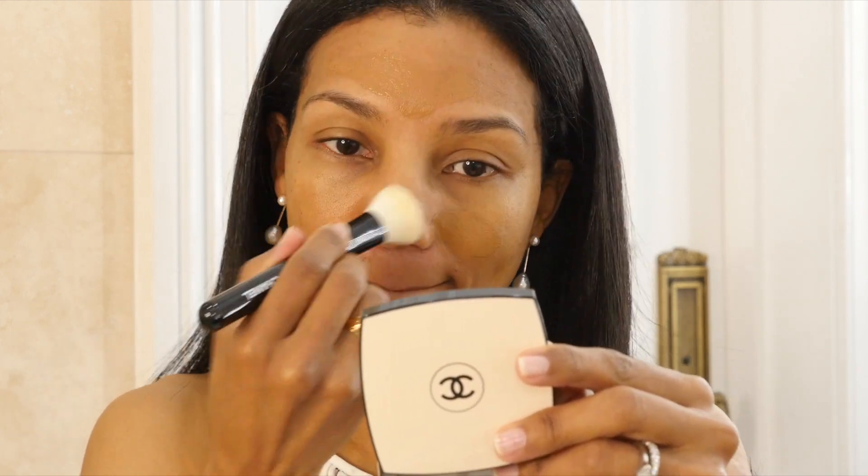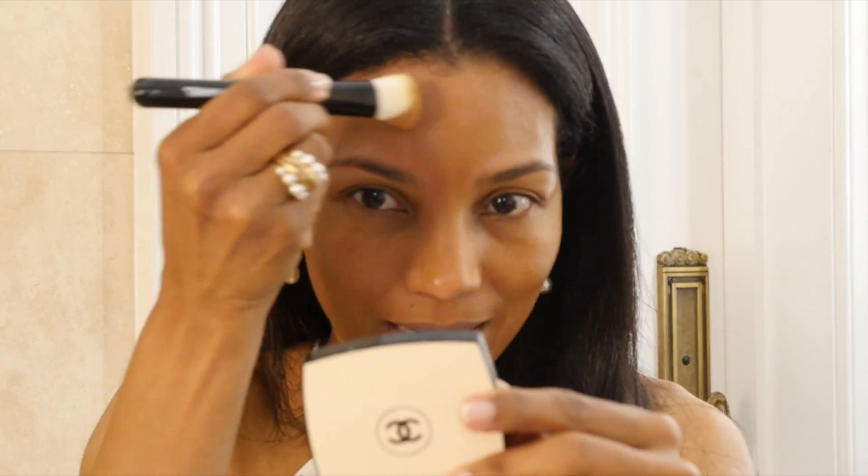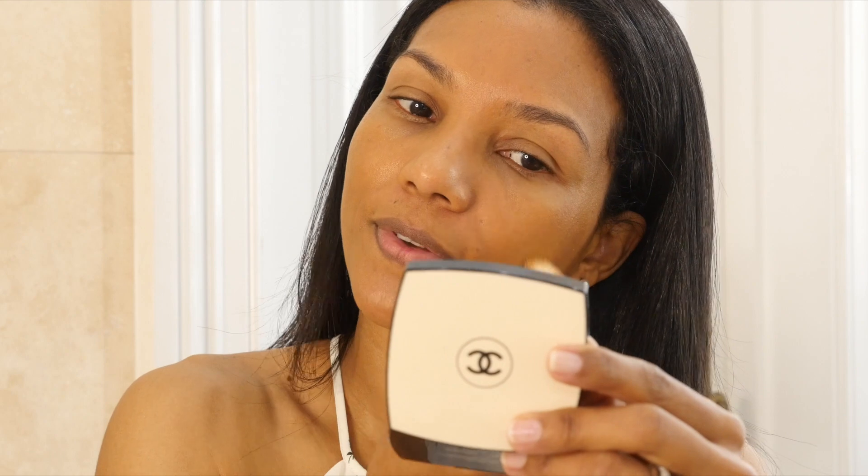I'm going to start in the center of my face and blend that foundation outward. This is a glowing look that has to last until nighttime, and then we're going to change things a little bit to make it more like a nighttime look. This is a Chanel touch-up face brush and all the brushes I will use in this video are from Chanel.